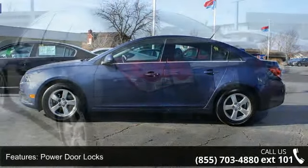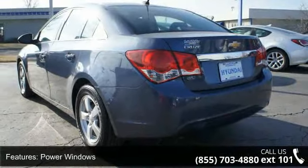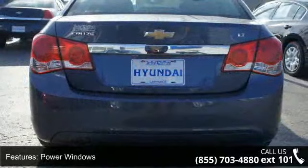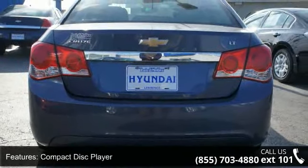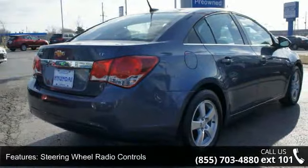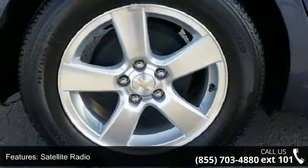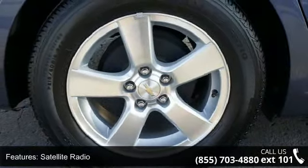Some of the top features included with this vehicle are power door locks, power windows, compact disc player, steering wheel radio controls, satellite radio, tripodometer, tachometer, air conditioning, tilt steering wheel, and cruise control. If you are looking for a solid pre-owned car, this might be the one.